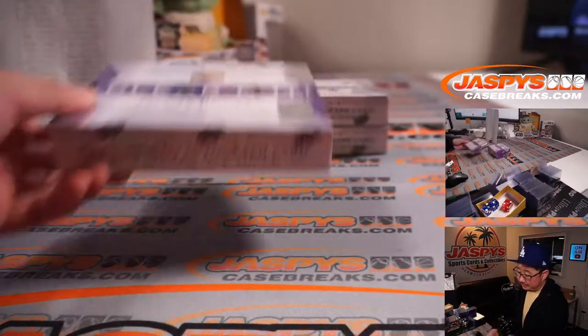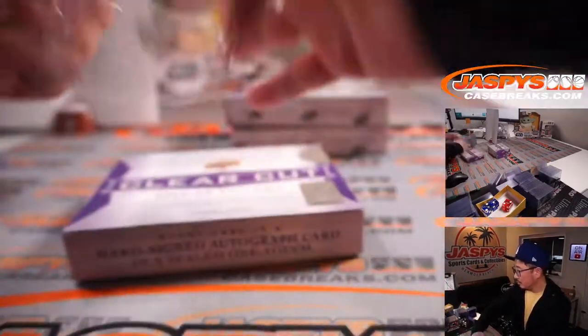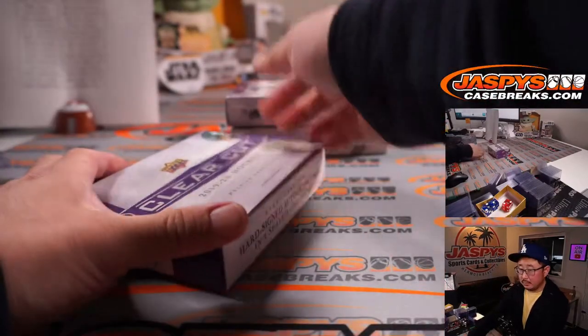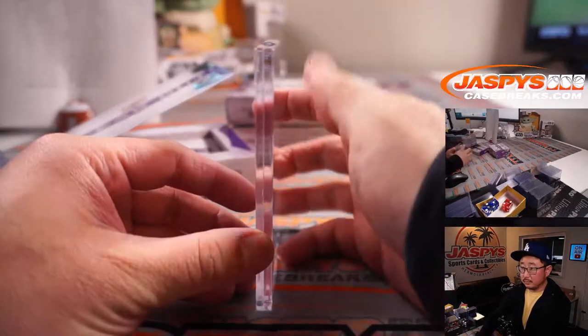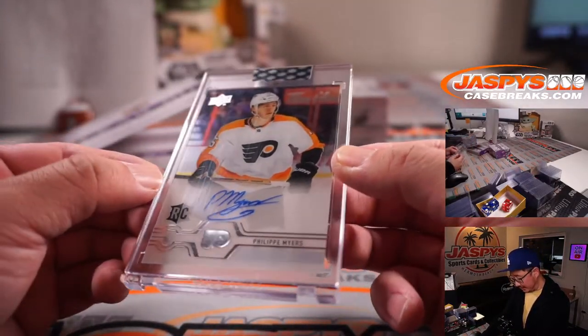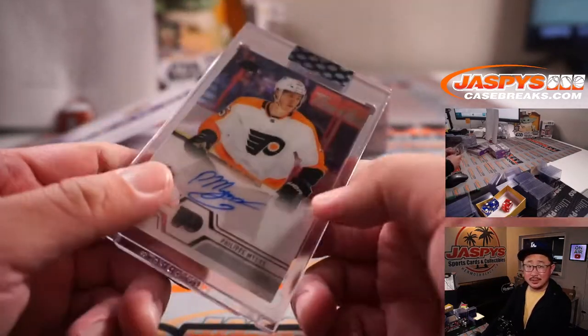Three left. We've got Philippe Myers for the Flyers — Chris with the Flyers.